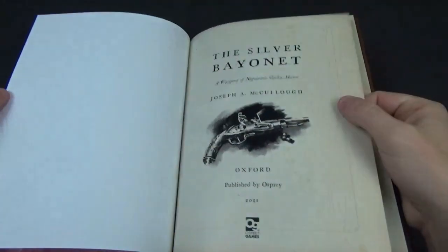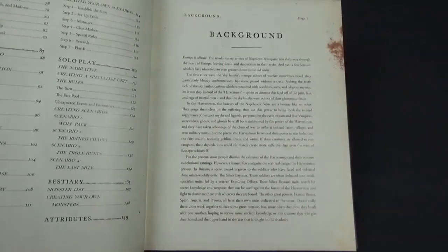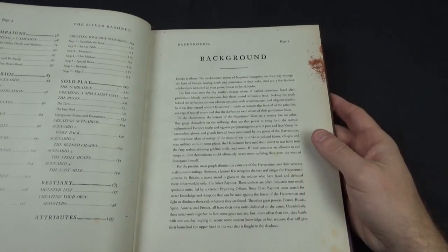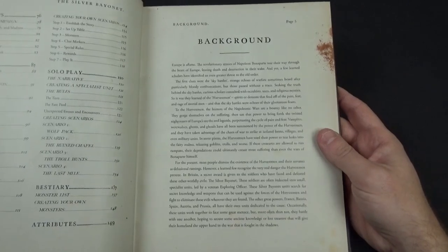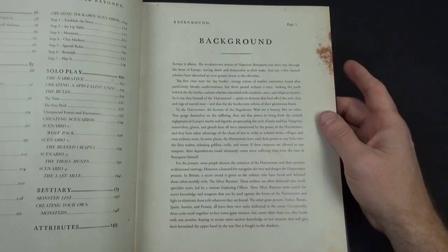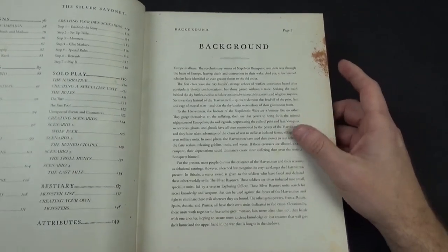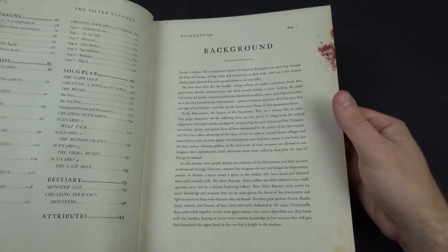Inside there's a contents page with some line art throughout. There's a bit of background fluff explaining why Napoleonic soldiers are fighting weird creatures rather than each other. There's a backstory about the Harvestmen — spirits and demons that feed off the land of men, presenting with lots of horrid creatures. Each nation, while still fighting each other, also fights the Harvestmen using the best of the best — an SAS equivalent — to deal with these horrific creatures.